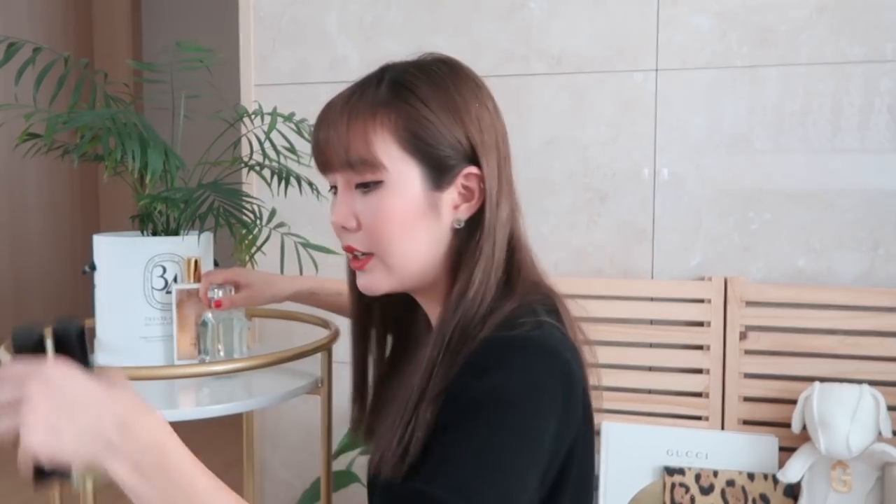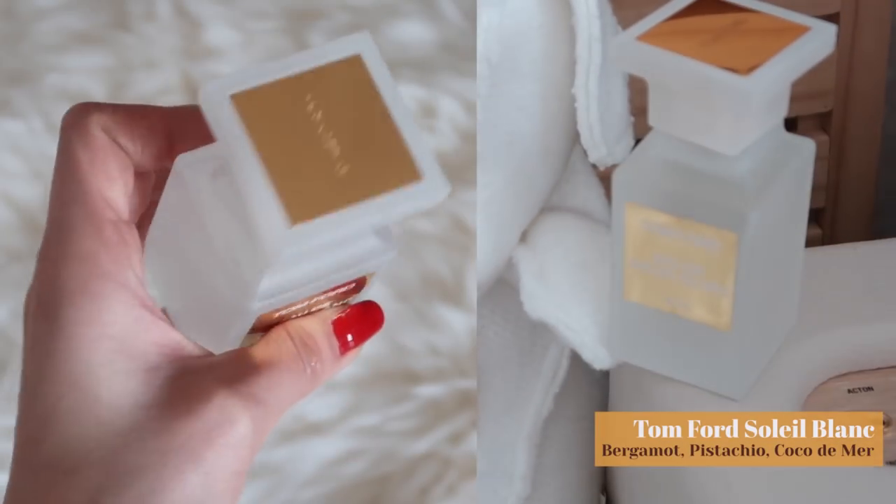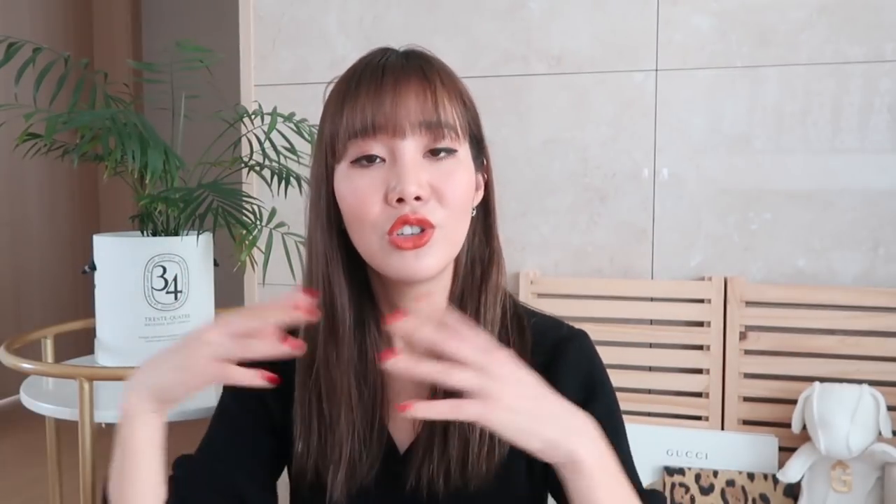There are a few bottles I haven't really given a chance, like this Tom Ford one — I barely used it. It smells good and fresh, but I prefer something else. This is probably something I'd give to a friend if they pick it up and like it, because why keep it in a corner when you can share the love?